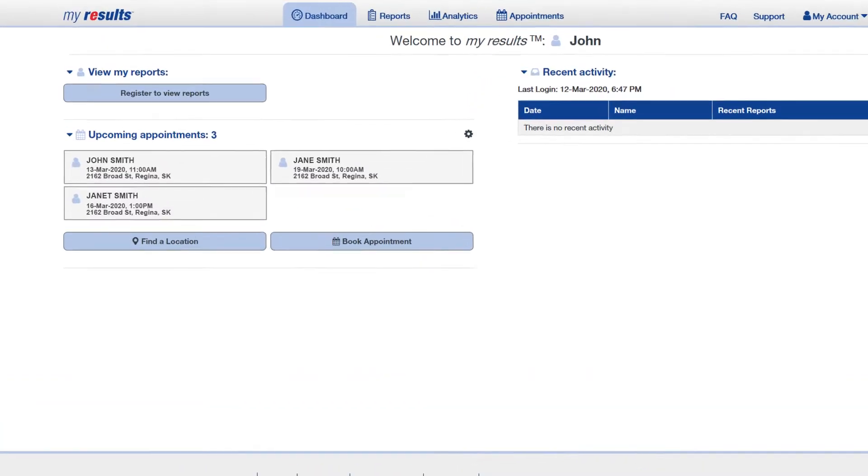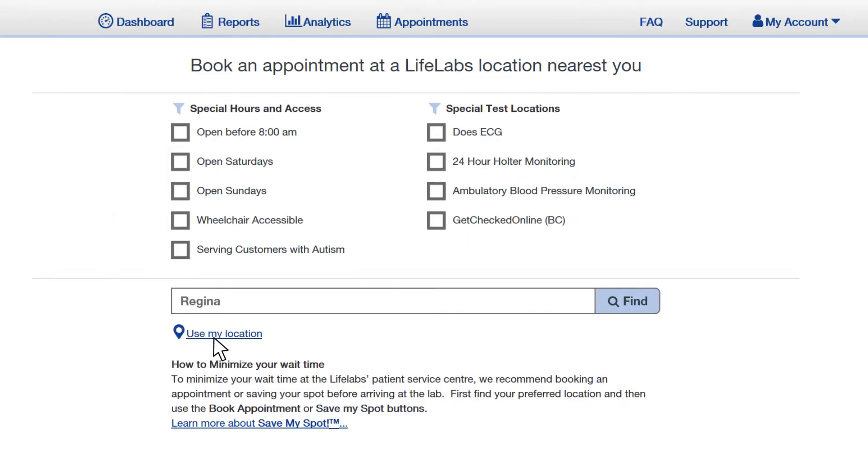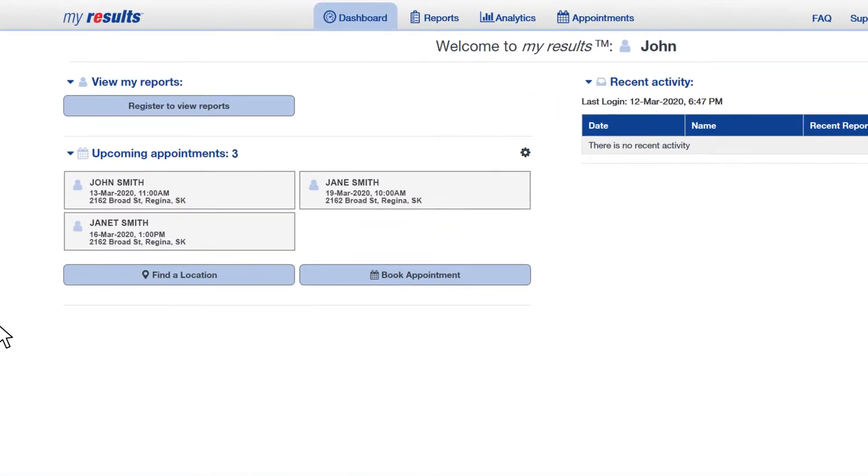On our dashboard, view important account information like upcoming appointments, your family member's appointments, checking in online, and any new updates all in one quick glance.